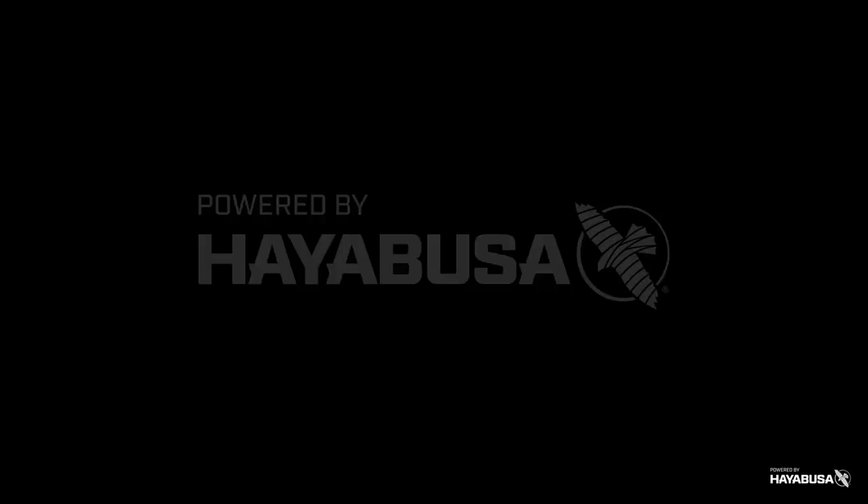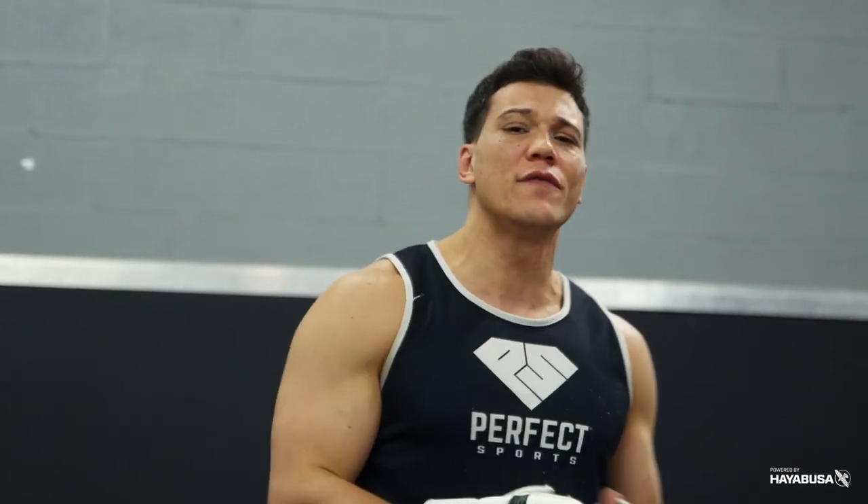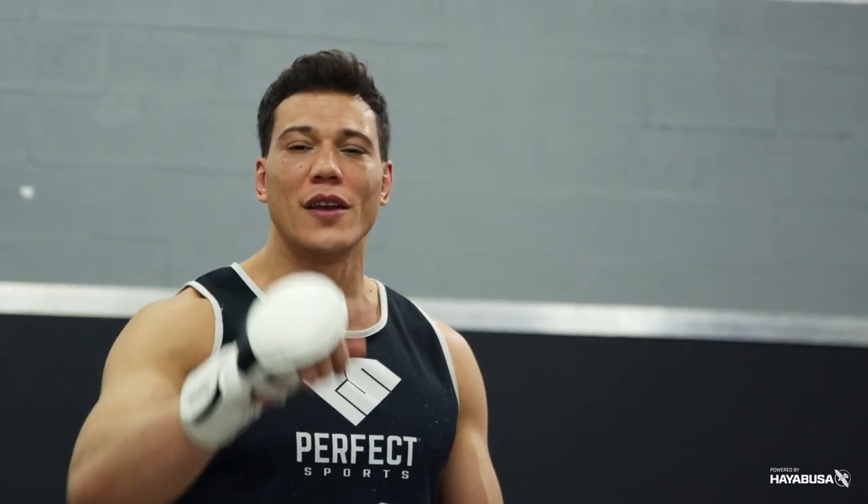Welcome back to Bazooka Kickboxing and MMA. Today's episode, powered by Hayabusa, is part one of a two-part series about changing angles with your strikes in order to get the big knockouts.